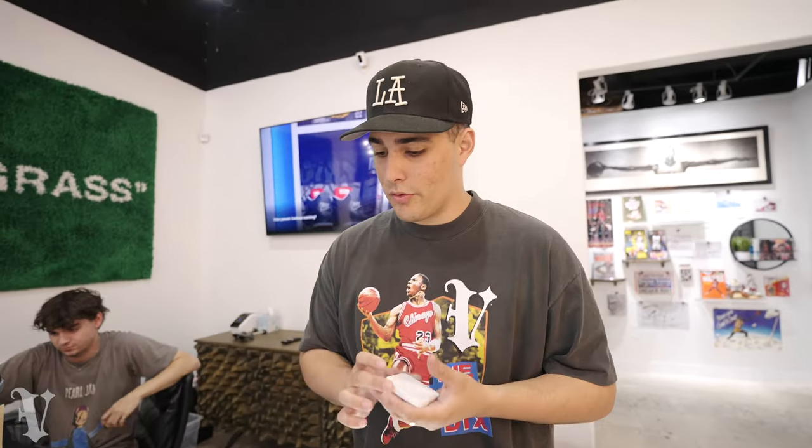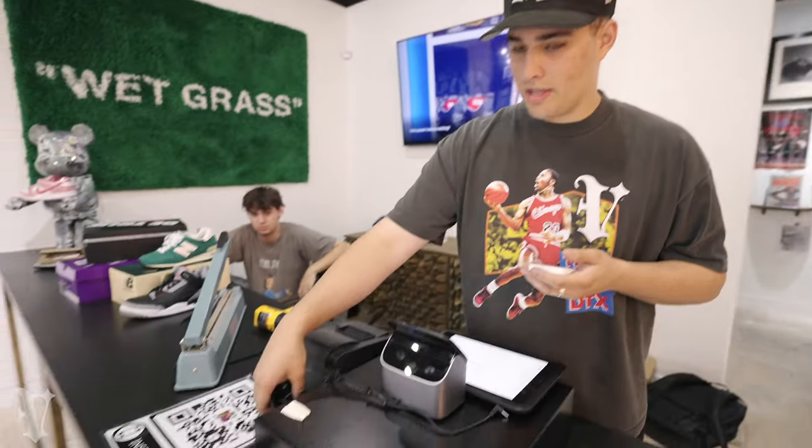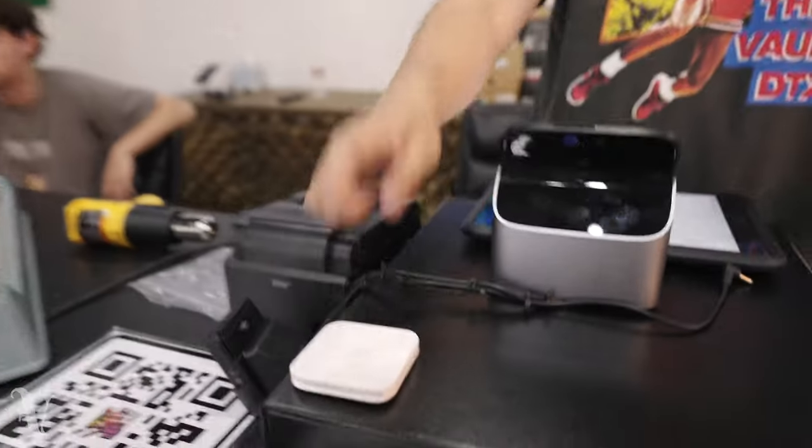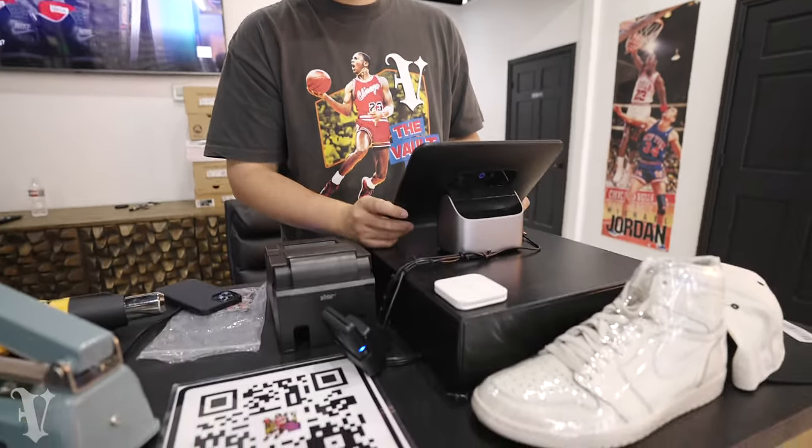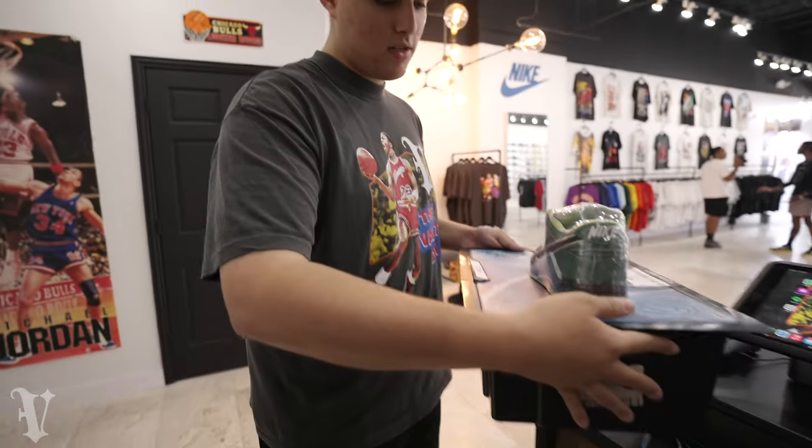We finally got our card reader back up and running — switched to Shopify from Square. This has been a pain for like a week. Finally got it working again, so come use your debit and credit cards at the Vault again. When you're running a store, a lot of random stuff like this comes up. Finally got it to work, thank God.